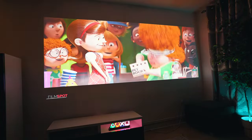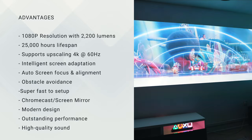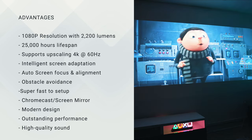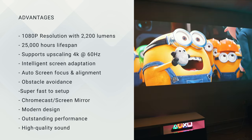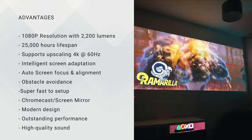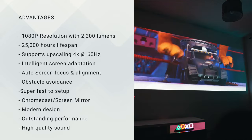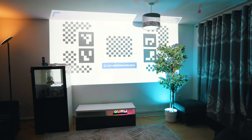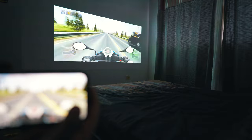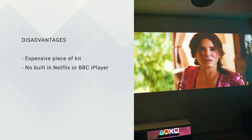Let's measure the pros and cons. The pros are: this model comes with 1080p resolution with 2.7 million pixels and an ultra-bright 2200 lumens with a lifespan of around 25,000 hours. It supports 4K upscaling at 60Hz refresh rate. It also features intelligent screen adaptation technology with plus or minus 40-degree keystone correction for horizontal and vertical axes, screen focus and alignment, obstacle avoidance, fast setup, and Chromecast built-in for screen mirroring and gaming. It also has an elegant remote controller.